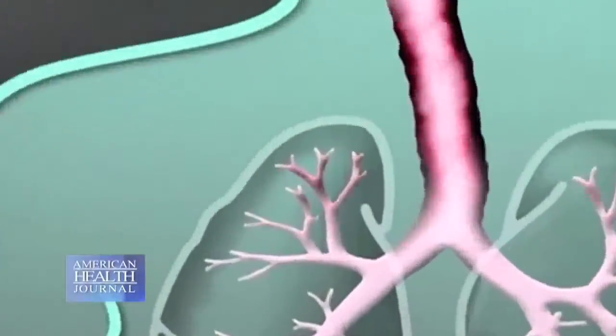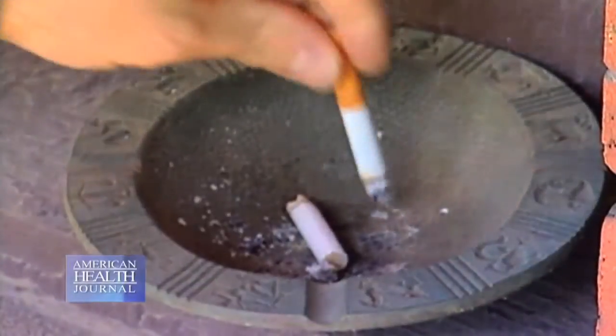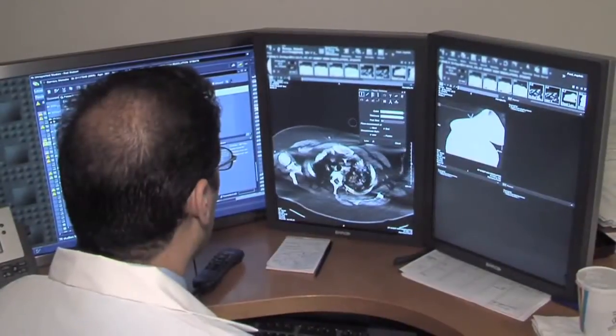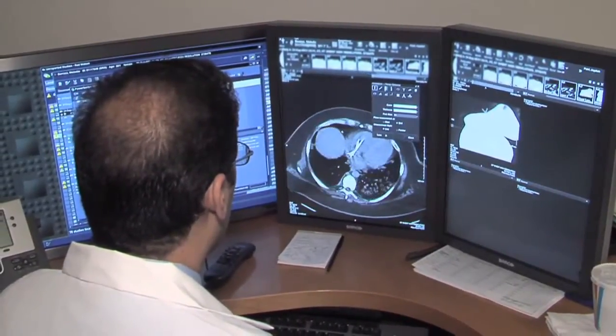Why are more people being screened for lung cancer today than years ago? There had never been, up until now, a proven way to decrease your risk other than stopping smoking, which of course is an important part of this. There really had not been a proven way through testing and screening to decrease your chance of dying from lung cancer. Now that has changed over the last few years and this has really been shown to be effective.